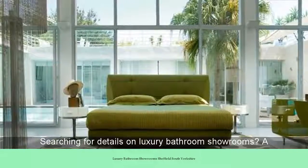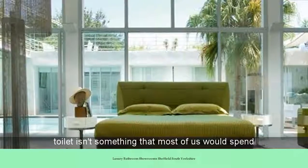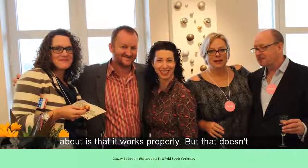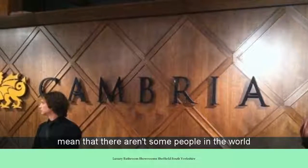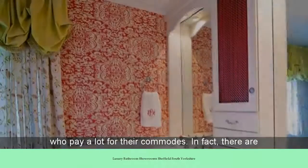Searching for details on luxury bathroom showrooms? A toilet isn't something that most of us would spend a lot of money on. The main thing that we're concerned about is that it works properly. But that doesn't mean that there aren't some people in the world who pay a lot for their commodes. In fact, there are some pretty pricey toilets out there for those who are interested in adding some bells and whistles.